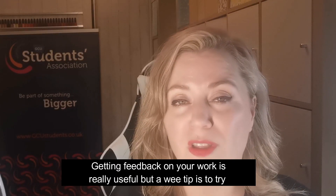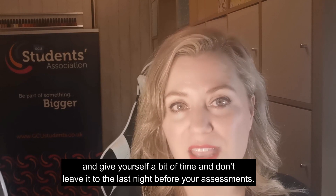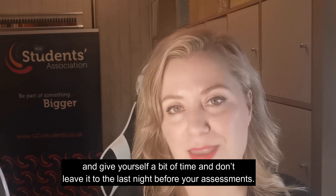Getting feedback on your work is really useful, but a wee tip is to try and give yourself a bit of time and don't leave it to the last night before your assessments.